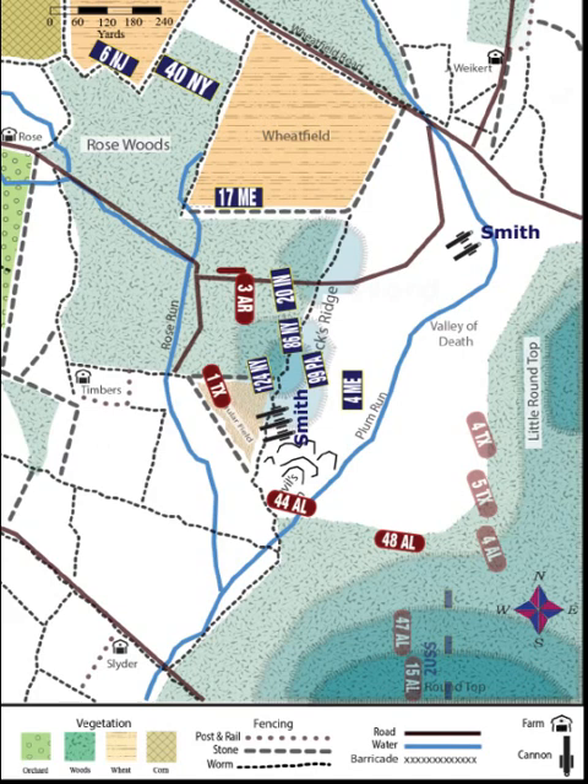The New Yorkers attack across the triangular field, driving the Texans back, but the Texans rally on the opposite end of the field and deliver a withering volley into the New Yorkers, driving them back. Meanwhile, in Plum Run Valley, the 4th Maine clashes with the 44th Alabama, as well as the 48th Alabama, which is farther to the left in the timber. The 4th Maine commander refuses his left flank to protect it from the fire from the 48th Alabama.